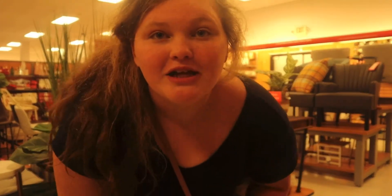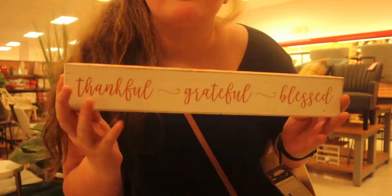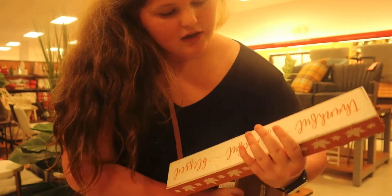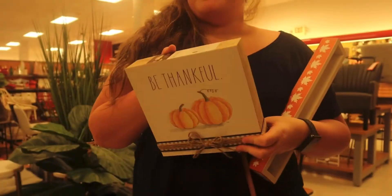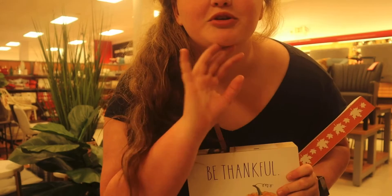I found two signs. This one says 'Thankful, Grateful, and Blessed' — I like that one; that can go in the middle of my display. This other one says 'Be Thankful.' I don't know which one to get, but let's look for some more stuff. Now we're looking for candles.